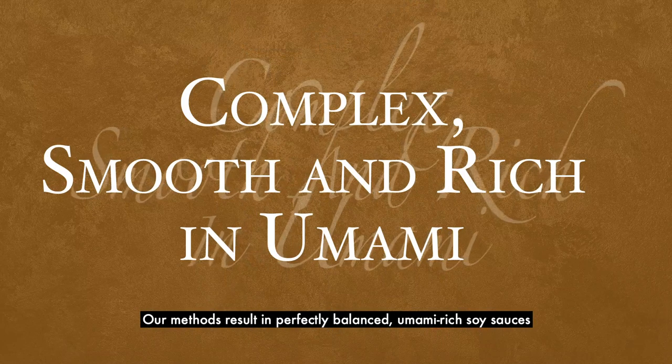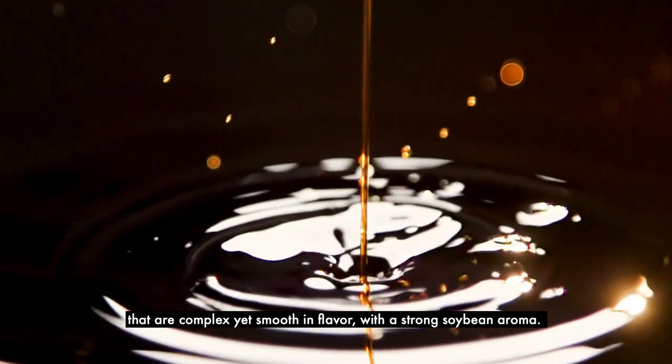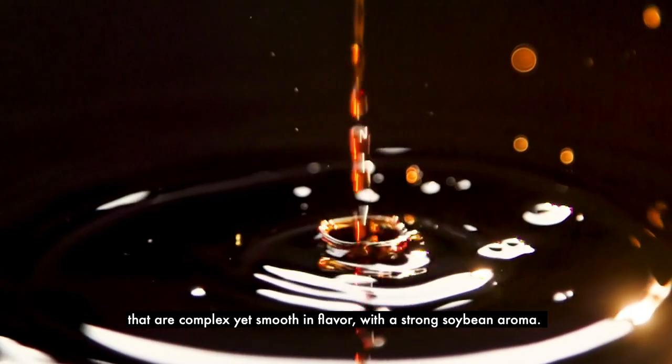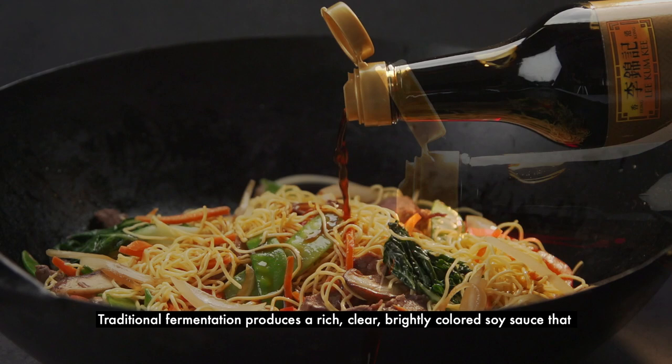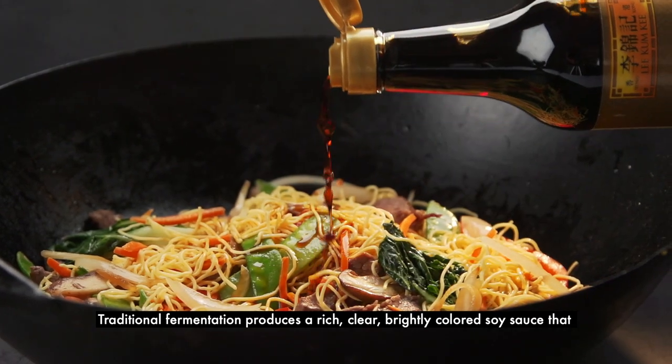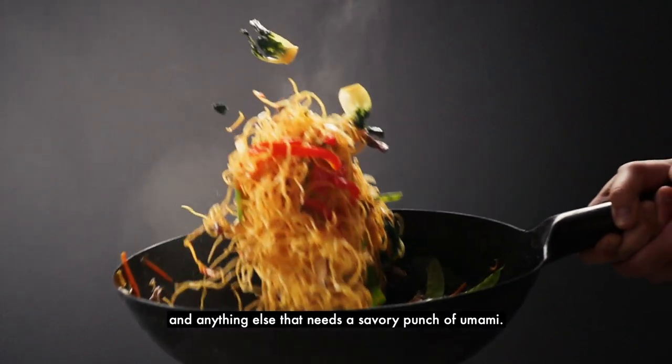Our methods result in perfectly balanced, umami-rich soy sauces that are complex yet smooth in flavor with a strong soybean aroma. Traditional fermentation produces a rich, clear, brightly colored soy sauce that adds depth to marinades, sauces, dressings, and anything else that needs a savory punch of umami.